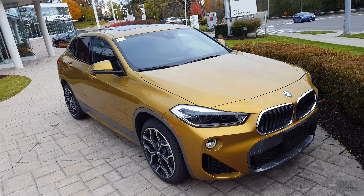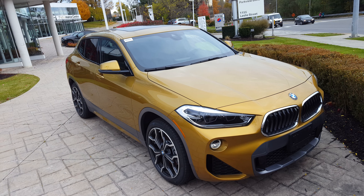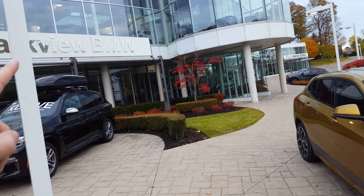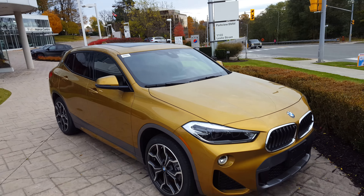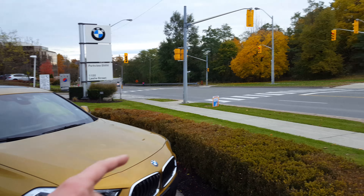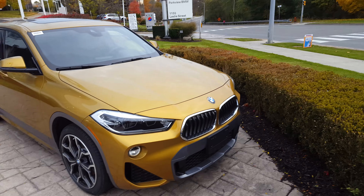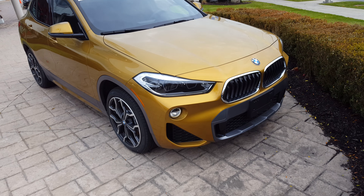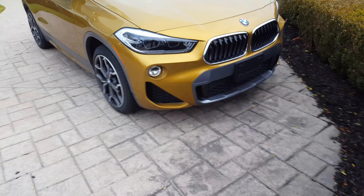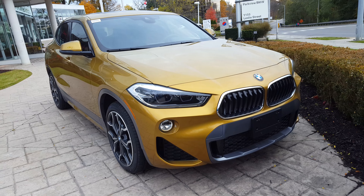Hi everyone, welcome to my channel. If you're here for the first time, make sure to subscribe because I'm going to be coming out with all the new models that are going to be here at the Parkview BMW. I just want to apologize for the noise — there are quite a few cars passing by — but I'm doing a quick walk around this brand new BMW X2.